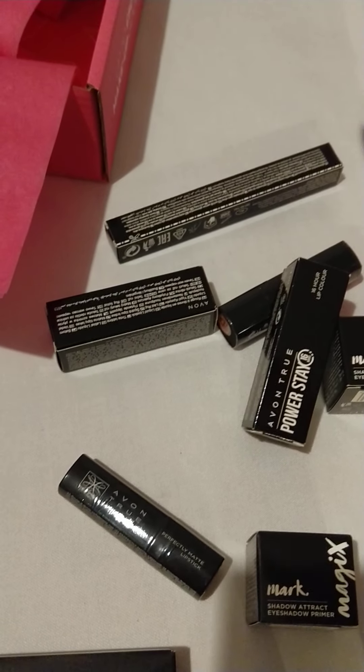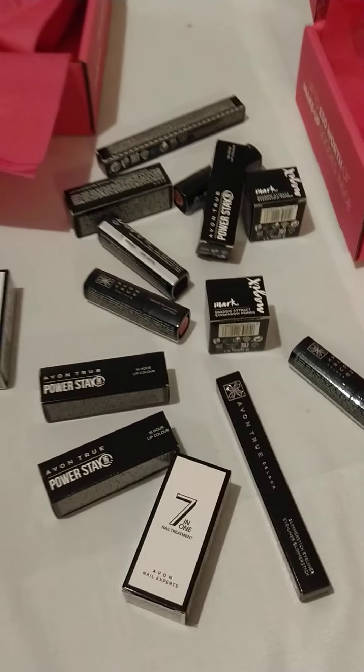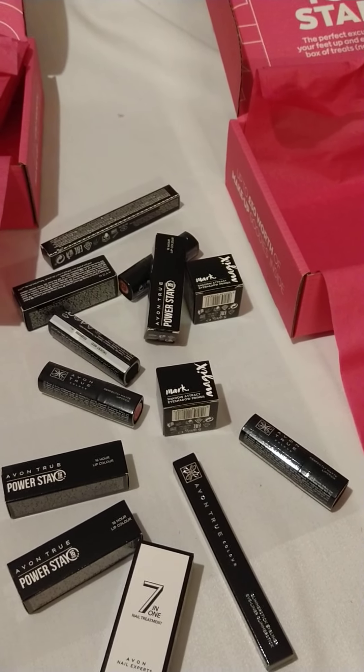Basically they've sent me exactly the same pack twice because I qualified for the same pack twice. So what am I going to do? I don't really need two packs — I'm not that greedy. So I think I'm going to do a bit of a competition.